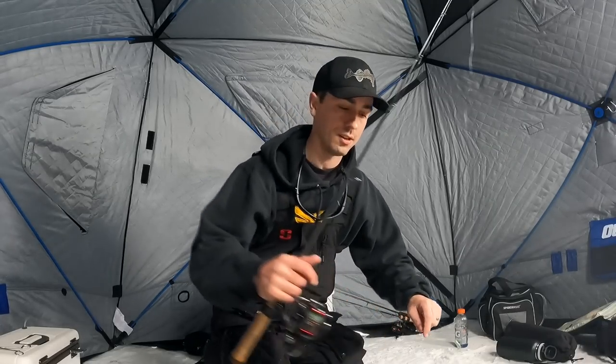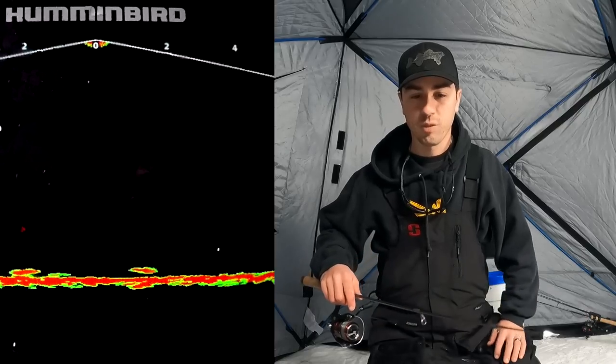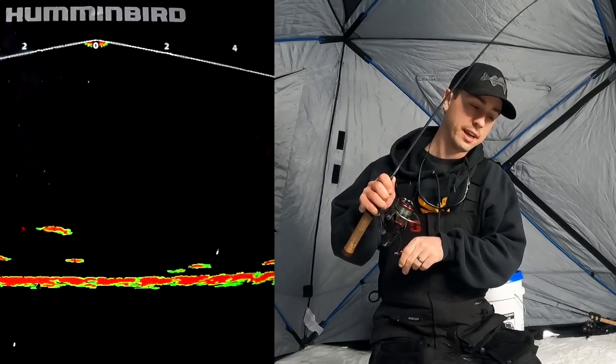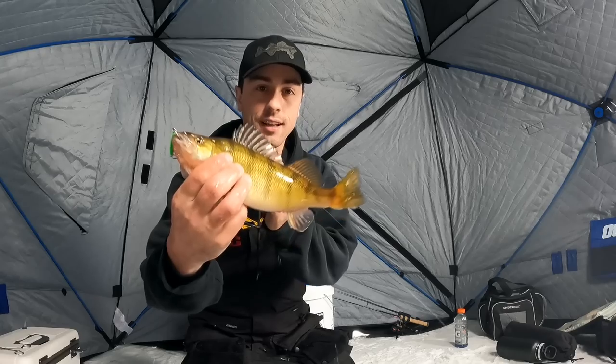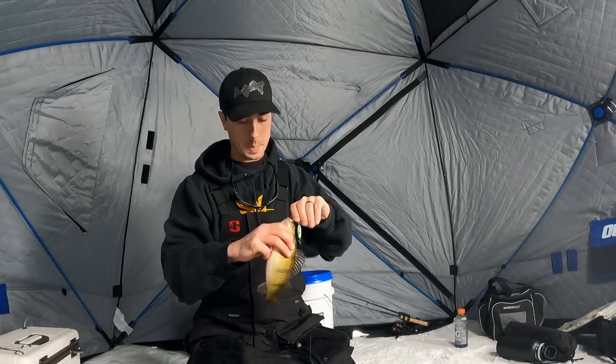I know some of you have been saying I should just use a standard flasher, and I've definitely done that my whole life before this season. The main reason I stick with the MegaLive is that it's more entertaining for viewers. It's a little big and bulky, not super ideal if you're hole-hopping, but when you're setting up camp it's totally ideal. There are also scenarios where it's really useful — like when you're trying to find basin crappies. That is a really big perch — I don't even have a measuring device, but it's a little bit wider than the top of the bucket, which is usually about 12 inches.